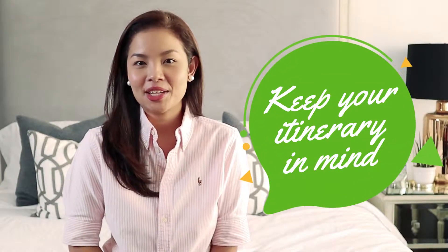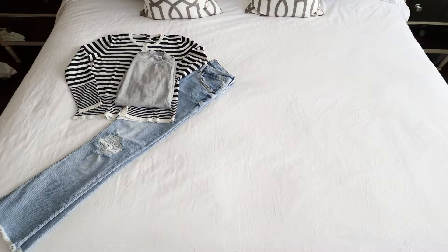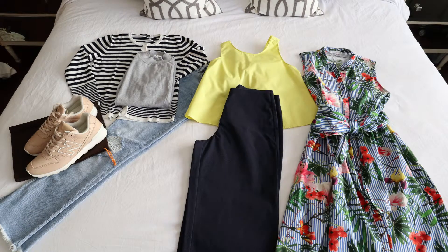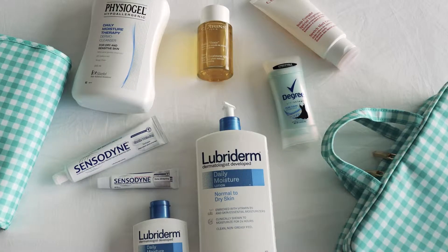Keep your itinerary in mind. What I personally do is I already have my outfits planned out per day so that I don't bring too many things in a single trip.